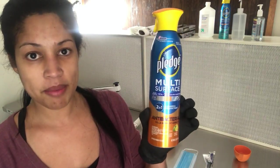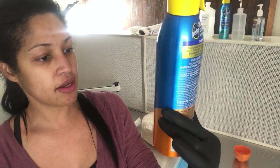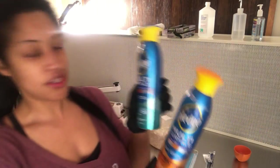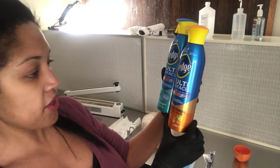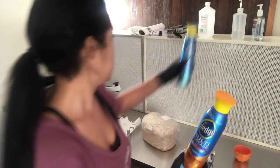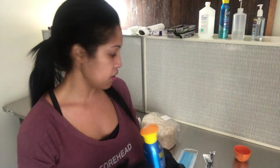Just so you all know I'm not BSing — here is the Pledge multi-surface with the antibacterial. It kills 99.9% of germs, whereas the other one did not. I just bought that one this week, so make sure you've got the right stuff — because that could be bad. I'm going to put my mask on and all that, wipe everything down, and then get started.